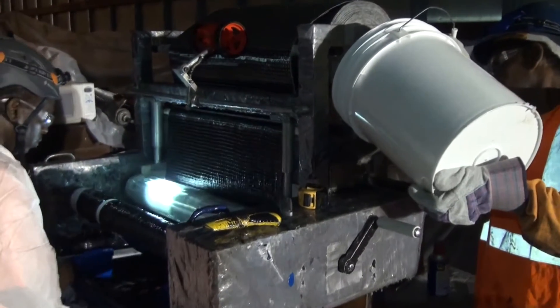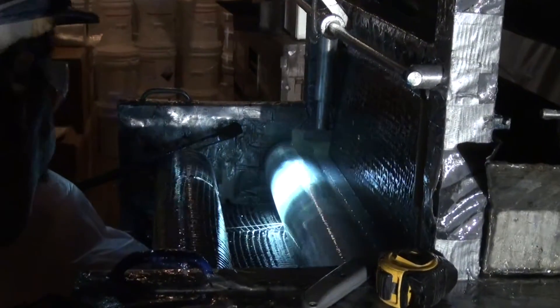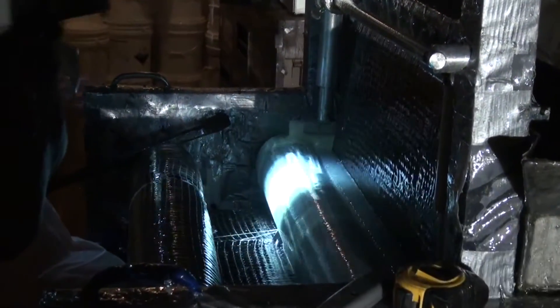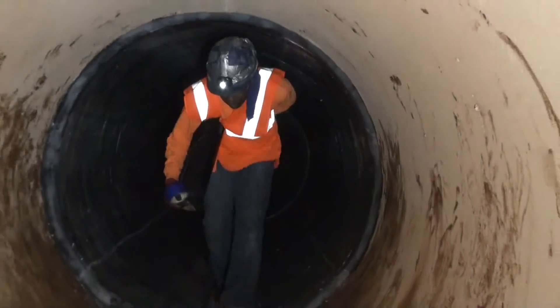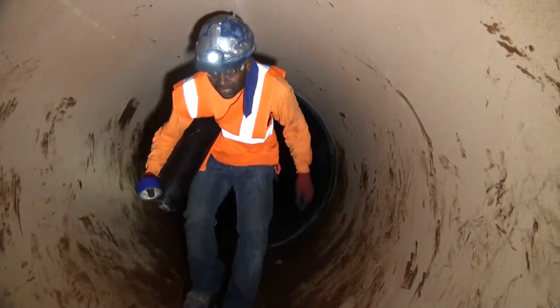The carbon fiber fabric is then conveyed through the saturation machine, which displaces the appropriate amount of epoxy into the fabric. Once the fabric is properly saturated, it is then lowered into the pipe for installation.